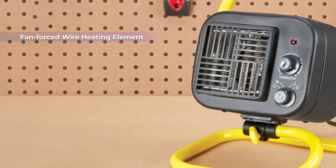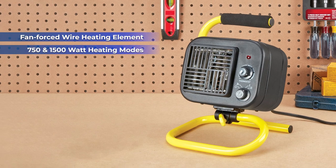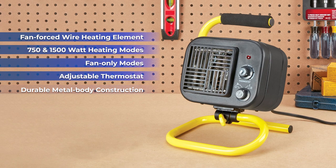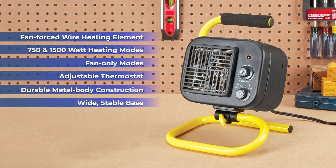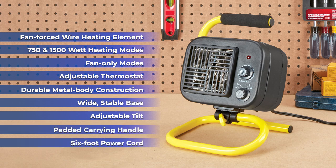Featuring fan force wire heating element, 750 and 1500 watt heating modes, fan only mode, adjustable thermostat, a metal body construction for durability, wide stable base, adjustable tilt, padded carrying handle and six foot power cord.